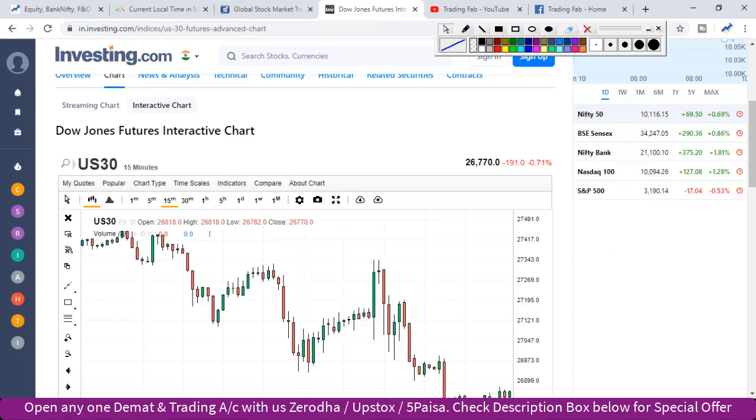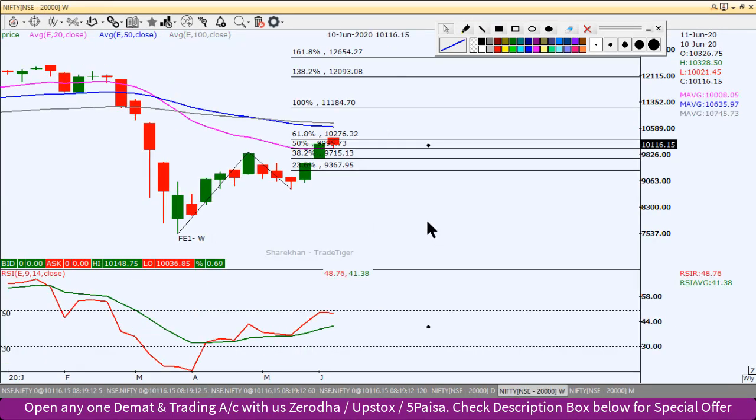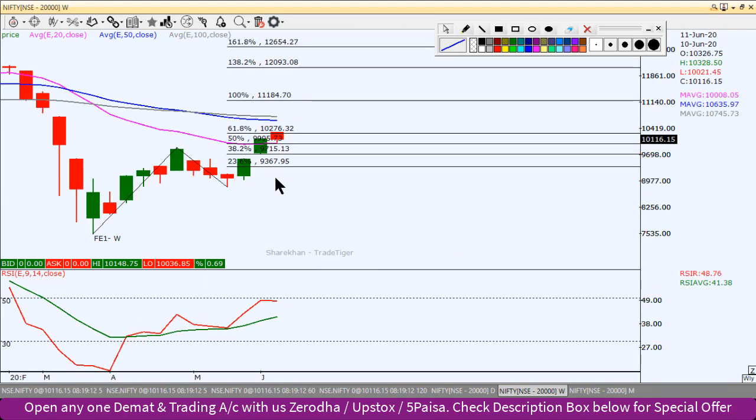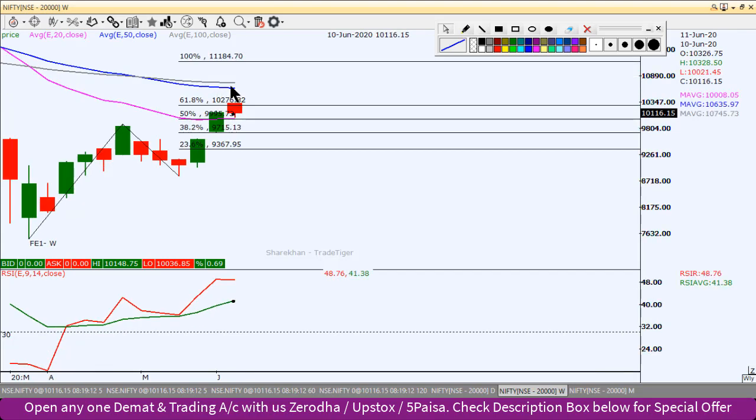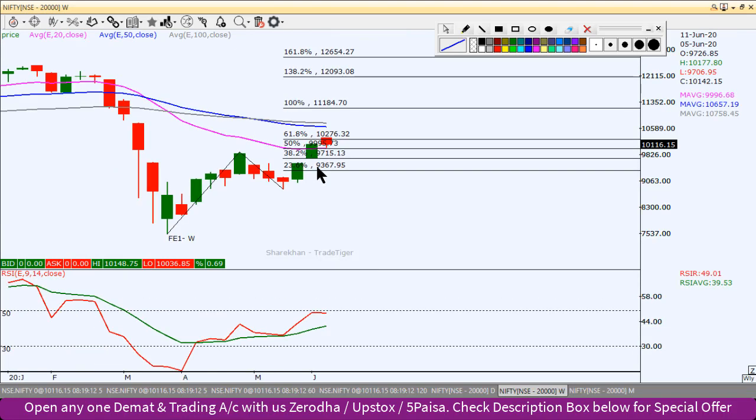We will start with the weekly chart. The first resistance is at 10,276. Then we have the 50 EMA and 100 EMA, which is around 10,700 - that is a strong resistance zone. If the Nifty index goes up to the 61.8% Fibonacci level, we will see the 20 EMA and VMA around the 10,000 level. This is the first and fairly crucial resistance zone.